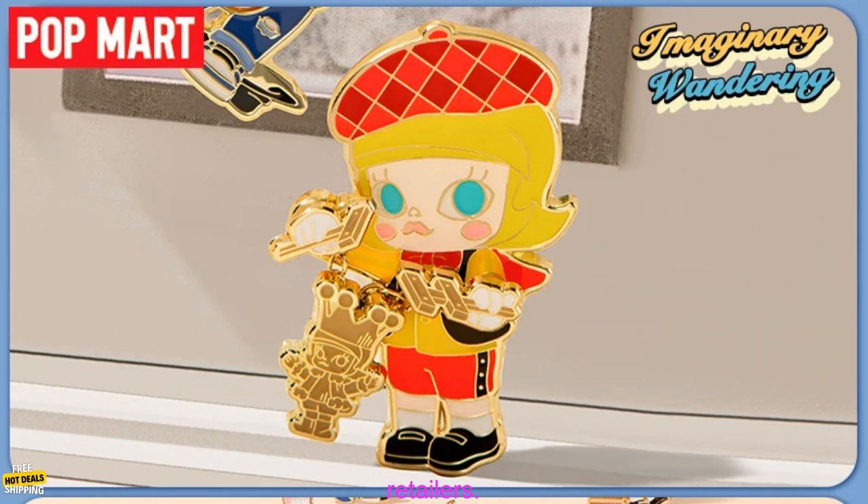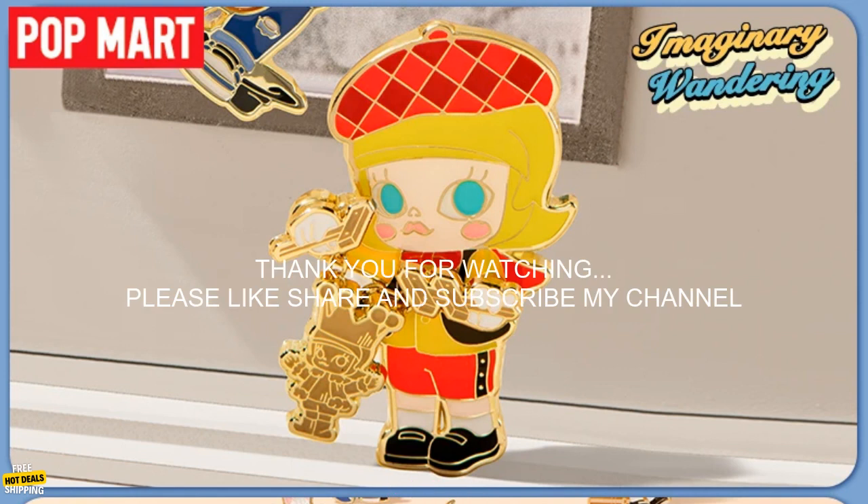Where to buy: The Pop Mart Mali Imaginary Wandering Series is available for purchase online and at select retailers.